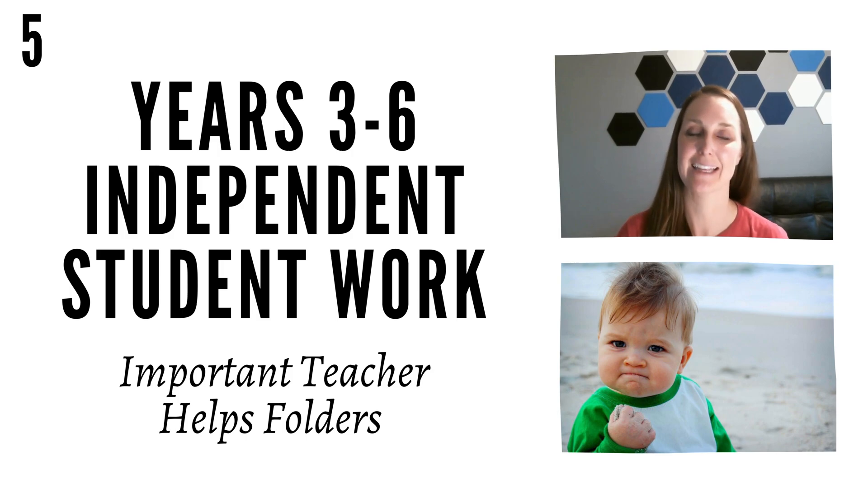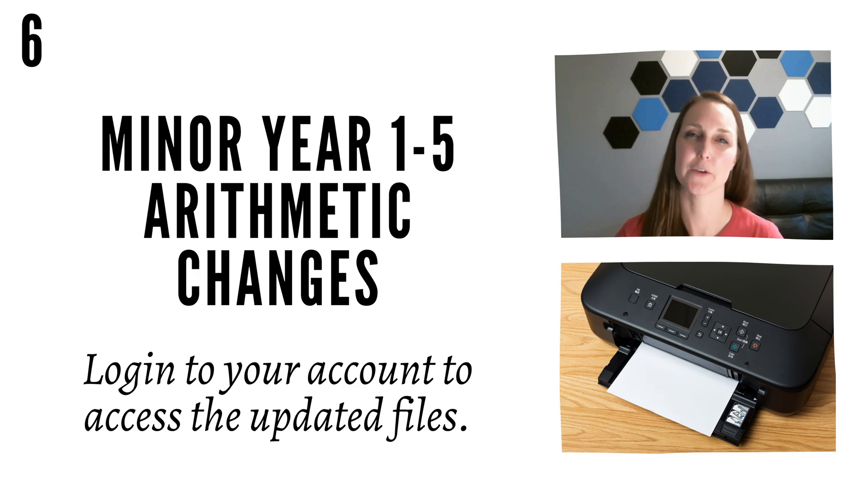We're excited to use it ourselves this year. To clarify, we made some minor changes to the Year 1 through 5 Arithmetic guides, mostly accommodating the student response changes to make more independent student work. If you're using guides you've already printed, there might be slight differences, but they are minimal and not worth reprinting. We just want you to be aware that there might be some slight discrepancies because of the independent student work we created.